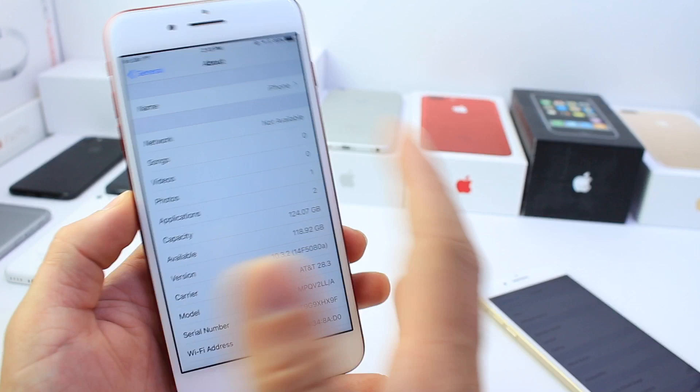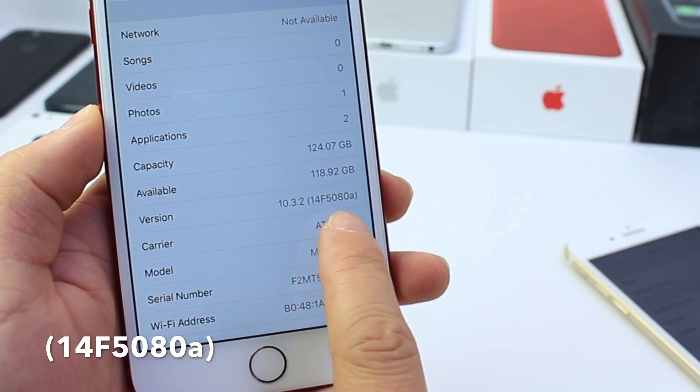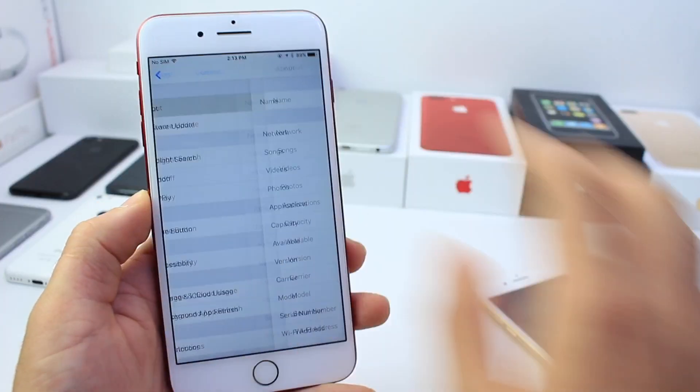The first thing I want to share with you guys is the build number — as usual, 14F5080A is the current build number.